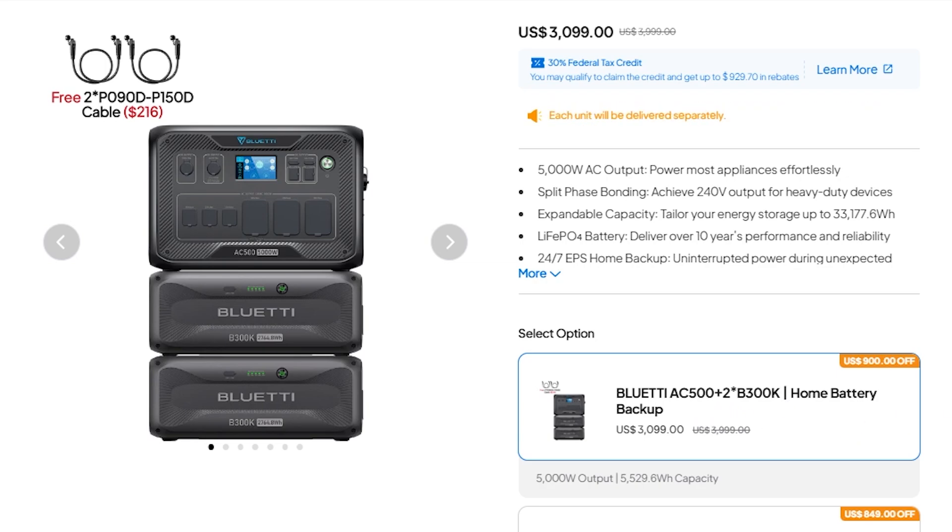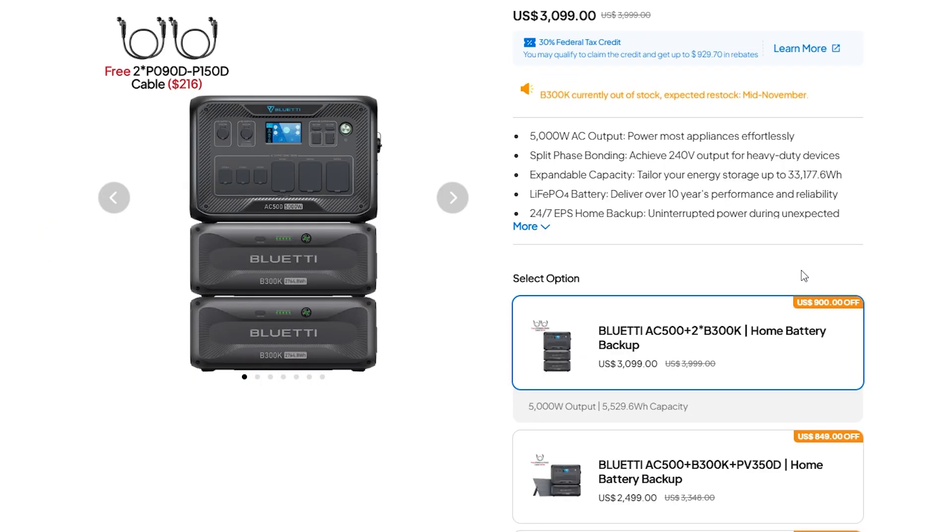You can get the Blue Eddy AC500 and 2B300K batteries right now for only $3,099. That is 5,000 watt output and over 5,000 watt hour battery source. If you already know all about the AC500 and the B300K batteries, you can use the link in the comments or description to get over to this deal page, get an amazing discount, and help support my channel at the same time, which I always appreciate.